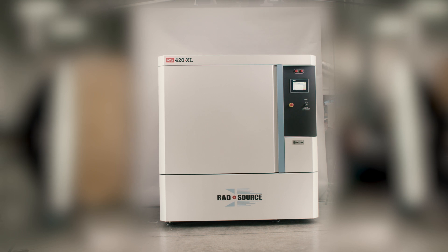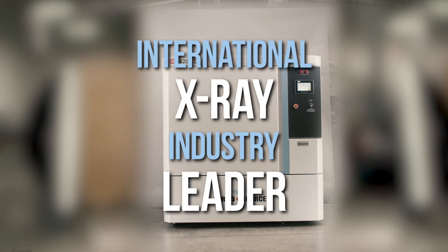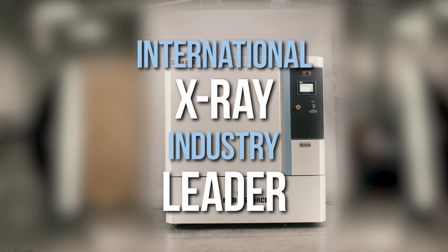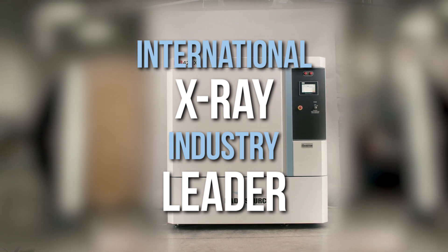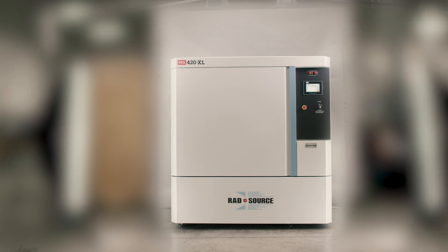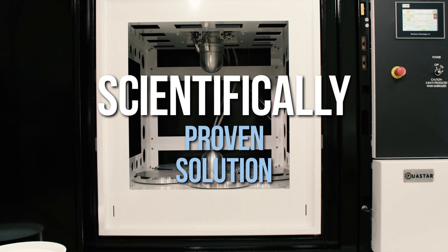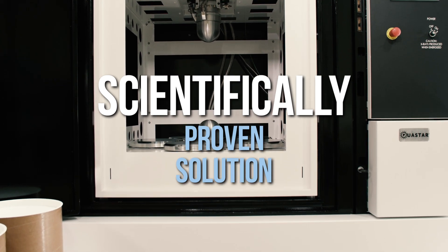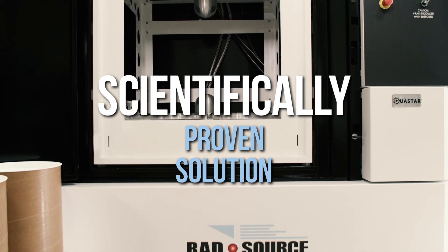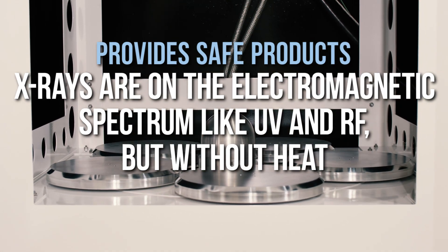RADSource, established in 1997, is an international x-ray industry leader with over 500 machines positioned worldwide in various fields of scientific research. Based on this success, and the success in Canada and the Netherlands with photonic treatment, it is a natural evolution that RADSource would bring their scientifically proven solution to the cannabis industry in order to provide safe products for the end users, whether for recreational or medicinal use.